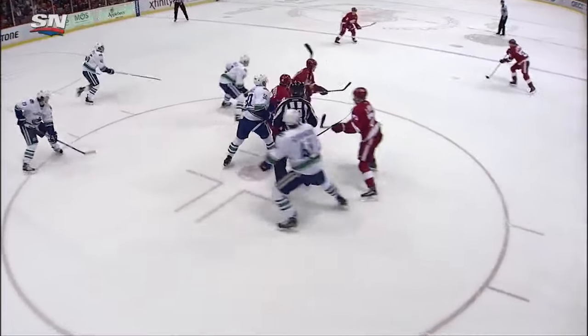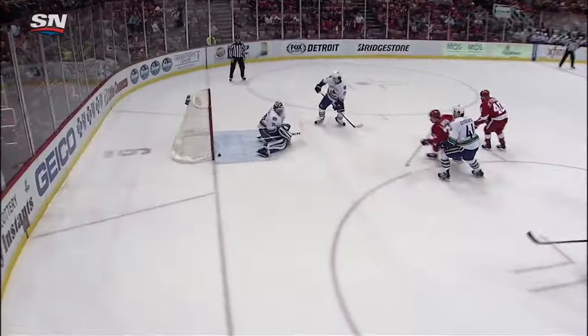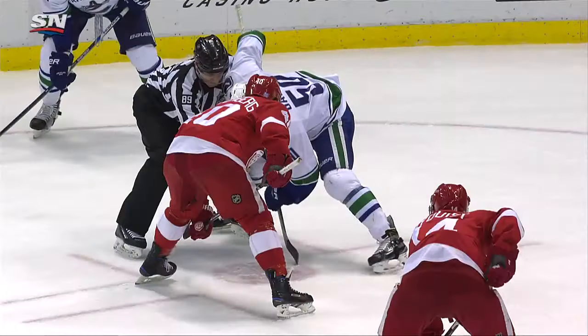You have to let your goaltender see it. And here's Ben Hutton — looked like he got out of the way. Maybe he touched it; I think it might have hit him. Might have been off his shin pad.